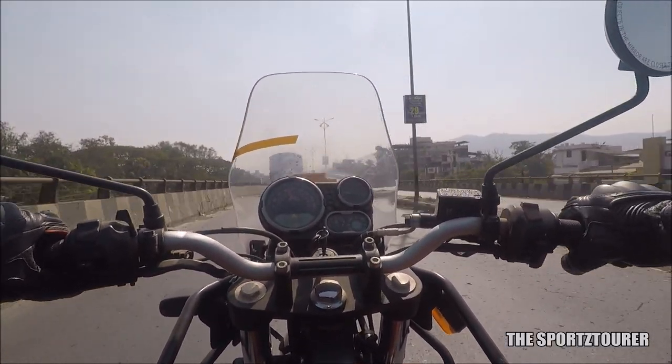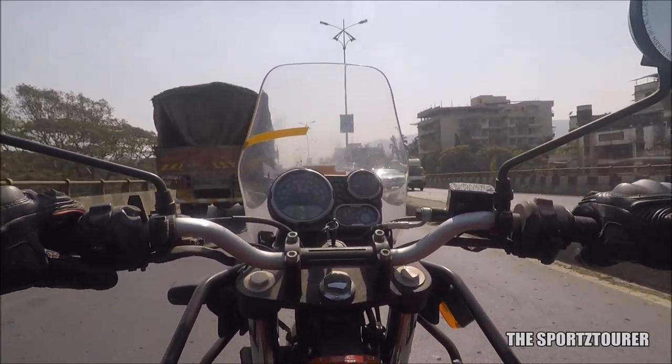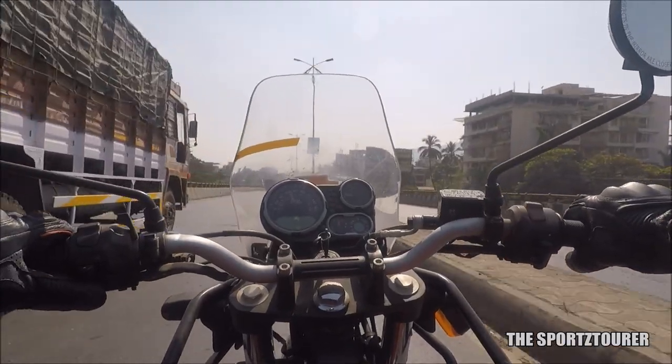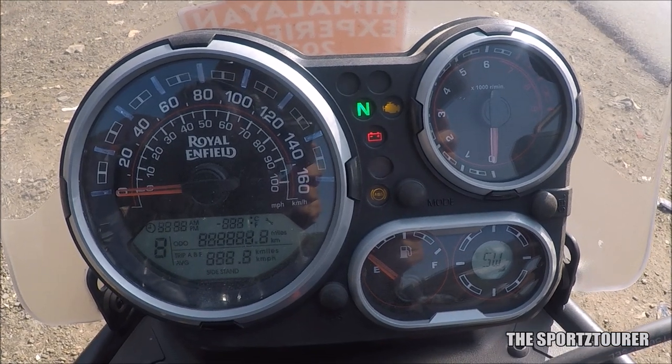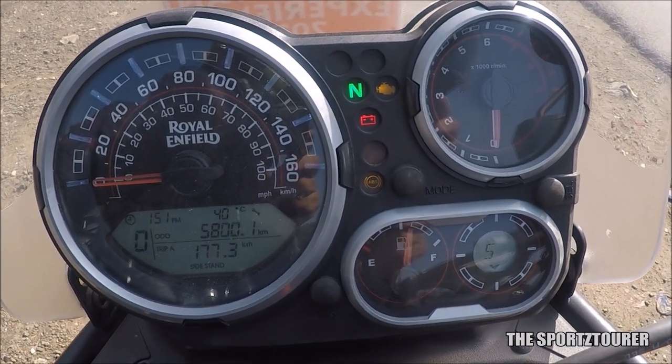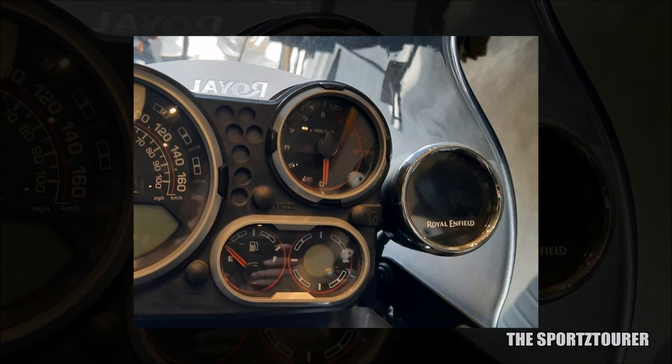What you will like on the highway is this windshield which offers decent wind protection, and also the 15-litre fuel tank which is shrinking in most modern day motorcycles. Unlike a typical Royal Enfield, the instrument console is really busy on the Himalayan, and you also get an option to add a tripper navigation screen, which also comes by default on the top spec Himalayan.